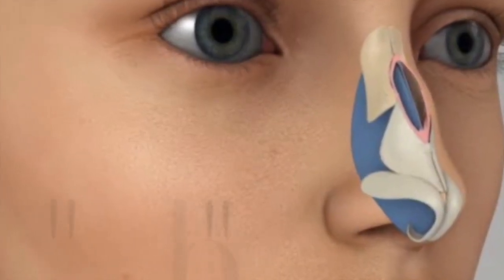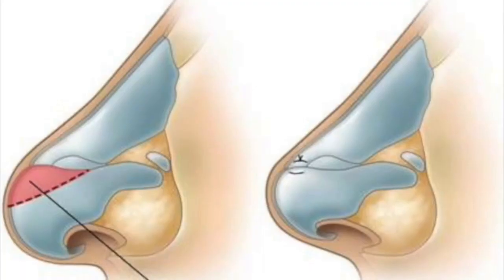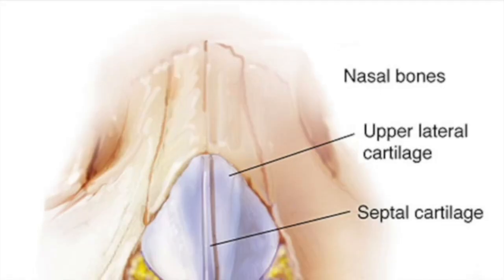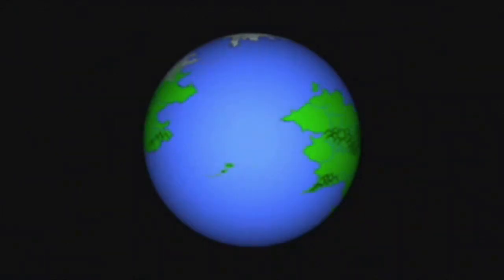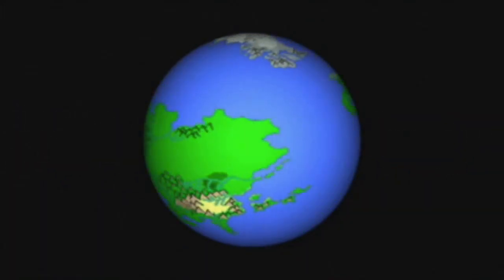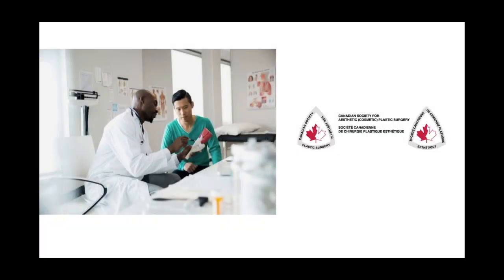Rhinoplasty, commonly referred to as a nose job, reshapes the nose via bone and cartilage reduction and manipulation in order to change the nose to be more straight or narrow. Every year, nearly 220,000 rhinoplasties are performed in the United States.